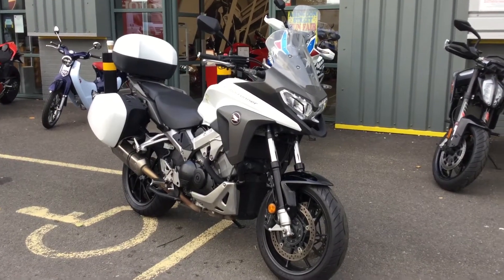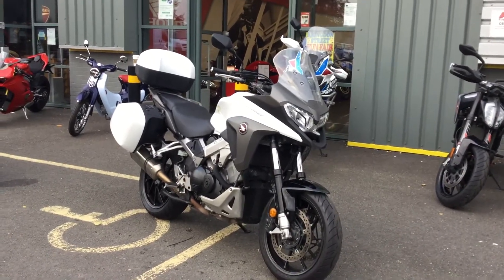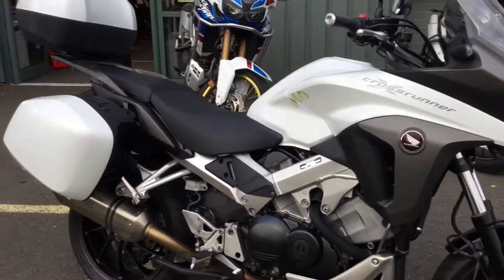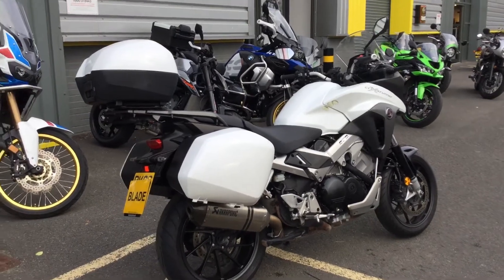Hello, welcome to Blade Motorcycles here in Abingdon, in Oxford. I'd like to introduce you to this — it's a pilot exchange bike we've taken in. This is a used VFR 800X CrossRunner, Honda VFR 800cc. It's a really nice example of a bike this.